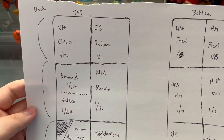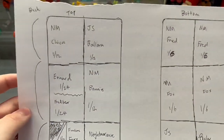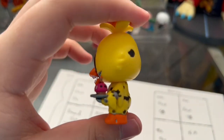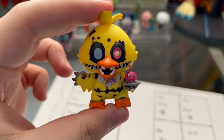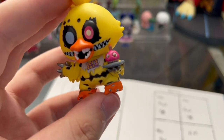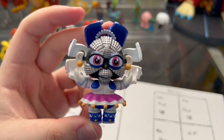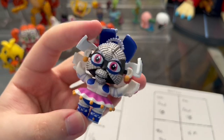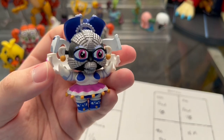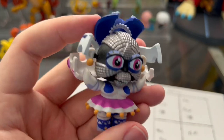Now onto the top row. The back two boxes can be Nightmare Chica or Jump Scare Ballora. This is Nightmare Chica. And here is Jump Scare Ballora, the other exclusive. She's also a one in 12, so every single case was guaranteed to have at least one Jump Scare Ballora. So there's a pretty good chance we could get her or Jump Scare Funtime Freddy.